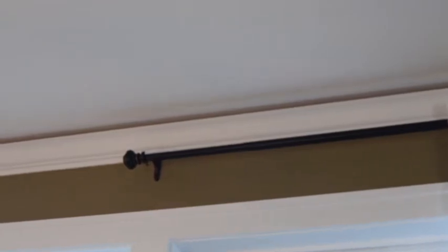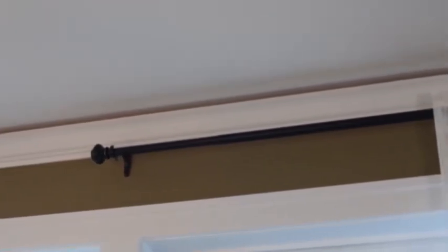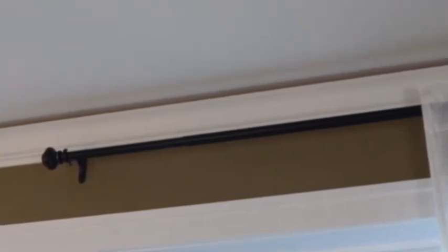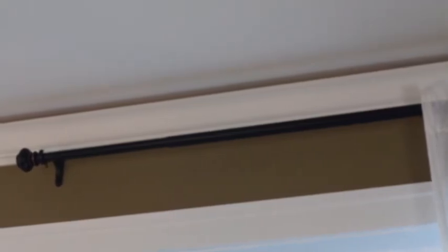Next on the list are these curtain rods. I love that they are a mixture of the oil rubbed bronze and the bright bronze as well. The finials are just really beautiful. The curtain rods are 48 inches to 84 inches for only $27.99, and they just look beautiful in a room.